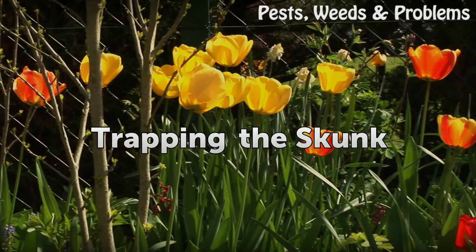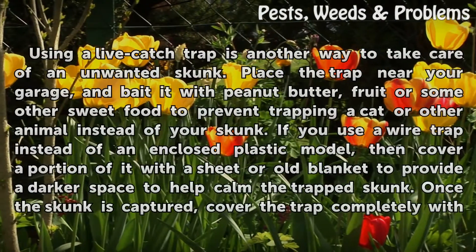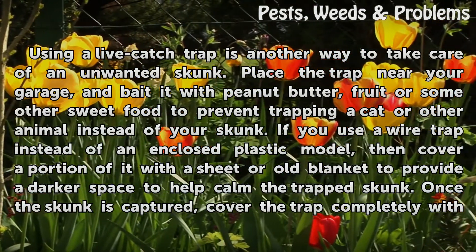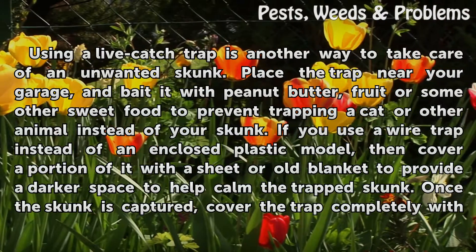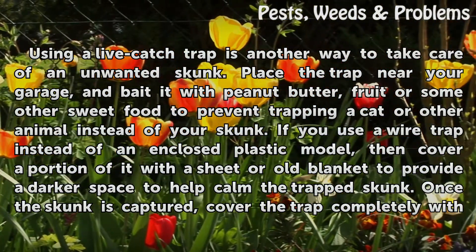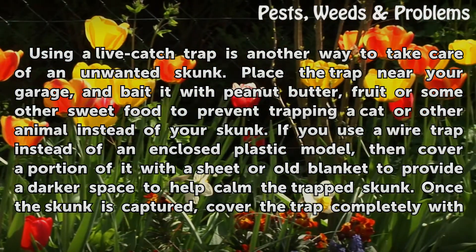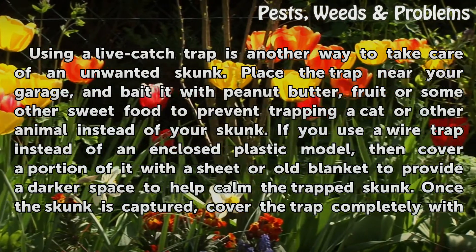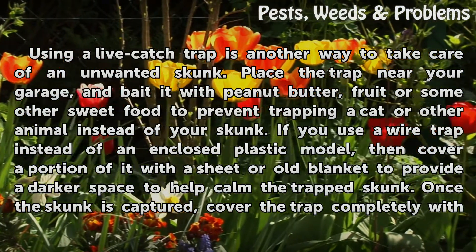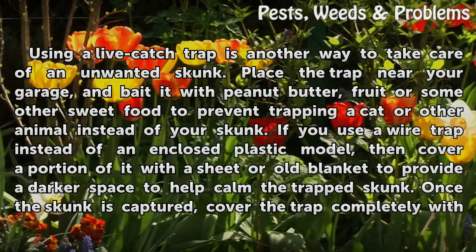Trapping the Skunk. Using a live catch trap is another way to take care of an unwanted skunk. Place the trap near your garage, and bait it with peanut butter, fruit or some other sweet food to prevent trapping a cat or other animal instead of your skunk. If you use a wire trap instead of an enclosed plastic model, then cover a portion of it with a sheet or old blanket to provide a darker space to help calm the trapped skunk.